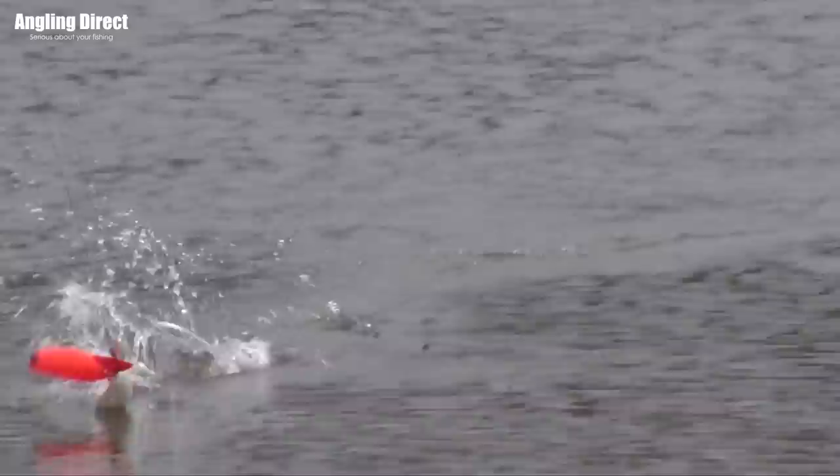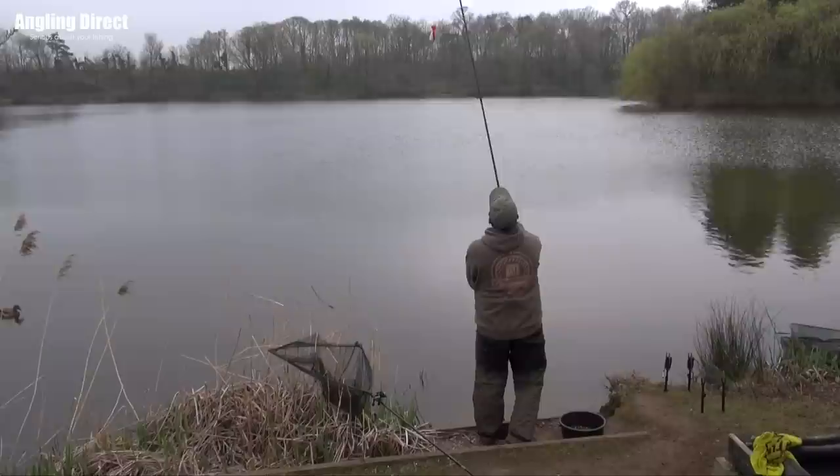It doesn't seem as if you can put too much bait in here. Yeah, it's a hungry water. For every two-pound roach, there's probably a hundred smaller roach that'll make short work of a bowl of groundbait. So you're creating a baited spot and fishing those feeders very tightly together. Yeah, fairly neat. In an ideal world, I like to think I'm landing it on about the size of a snooker table. Just keep it nice and neat and keep the bait going in.